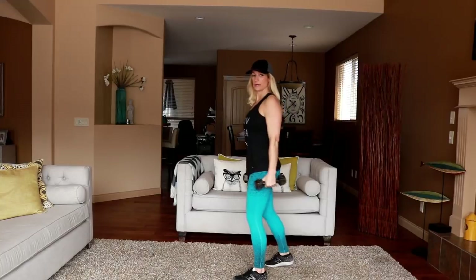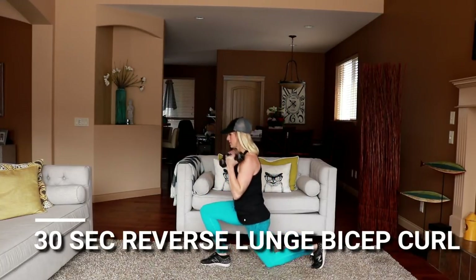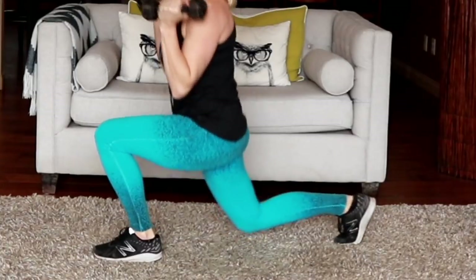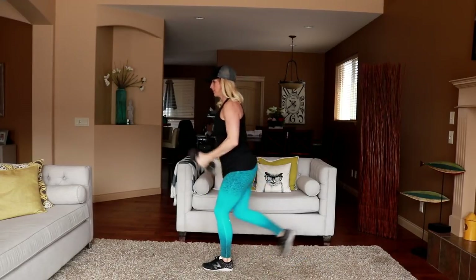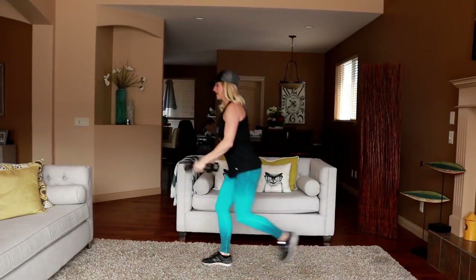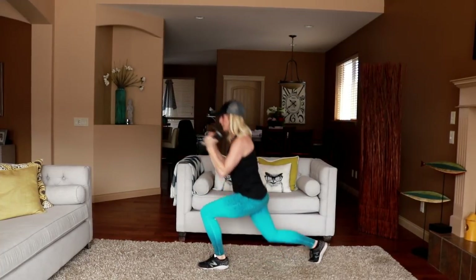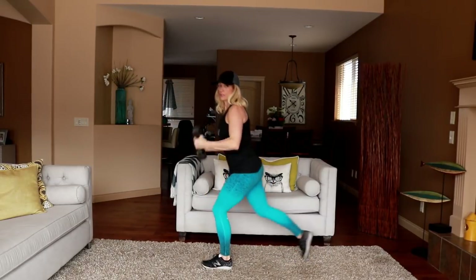One more round — reverse lunge and bicep curl, in three, two, start. Keep it a little bit more shallow here. Don't stretch that back leg so far back, keep your body upright. I go right down to the ground — you do what you can. Don't swing at the bottom.